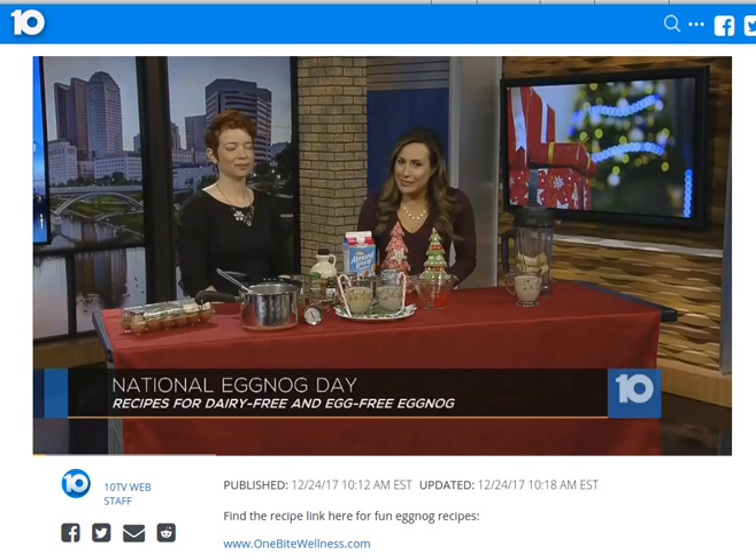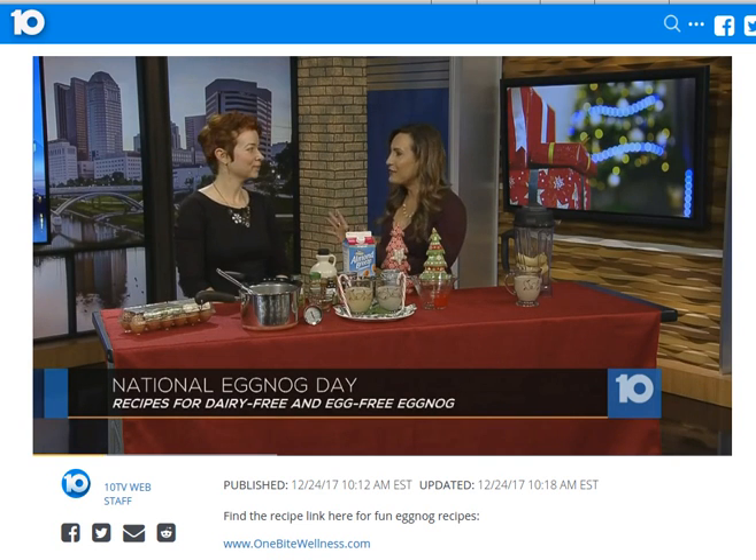It's Christmas Eve, which means many people will be eating Christmas cookies and drinking eggnog, and it just happens to be National Eggnog Day. Adrienne Rameau, integrative and functional nutritionist from One Bite Wellness, is here with some unique eggnog recipes and even an eggless version of eggnog. So you first have some fun facts about eggnog, so share them away.